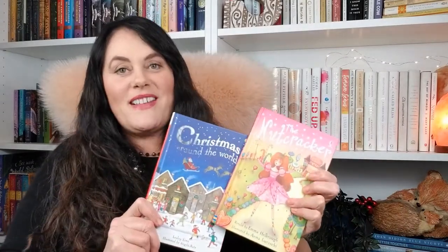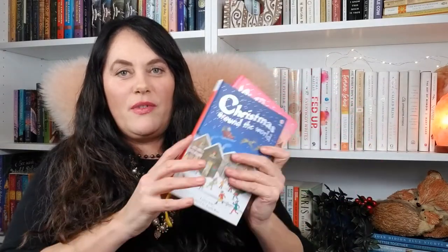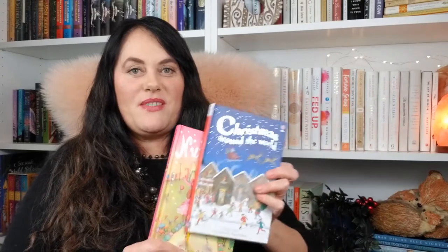The first two are from the Usborne books that I listed. This is Christmas Around the World — I love Usborne books — and this is The Nutcracker, which is part of their Young Readers series. To be clear, these are all books that we read together. Vivian is not reading these books; we are reading them to her. It's our Family Read Alouds: The Nutcracker and Christmas Around the World.